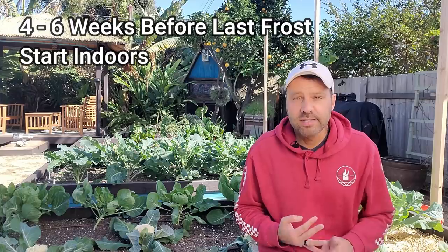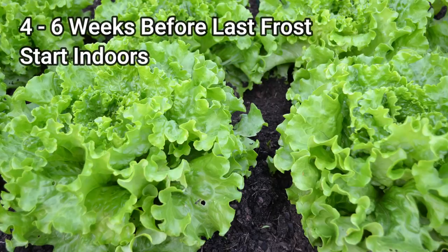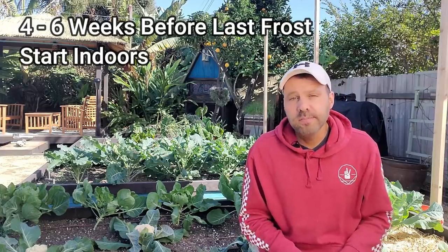You can also sow greens like lettuce, spinach, and chard — those are four to six weeks early as well. They're even frost tolerant, so you can actually sow them quite a bit earlier and have a harvest earlier.